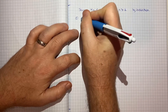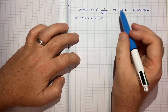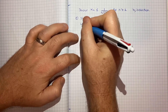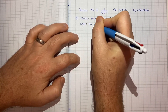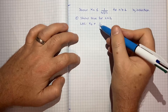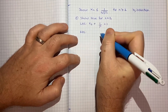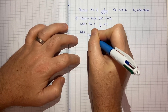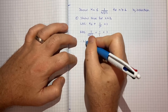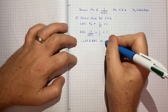Step 1 is to show it's true for basically the first acceptable value of n, which for us will be n equals 2. In our case the left hand side will be x2, which is 1 over x1 squared, and we know that x1 is 1, so that's just equal to 1. The right hand side is 1 over the cubed root of (2 minus 1), which equals 1 over 1, which is also 1. So therefore the left hand side is less than or equal to the right hand side — in this case equal to — so it's true for n equals 2.